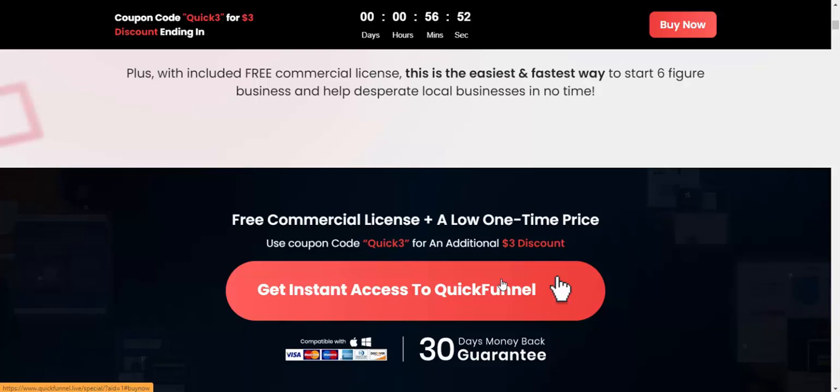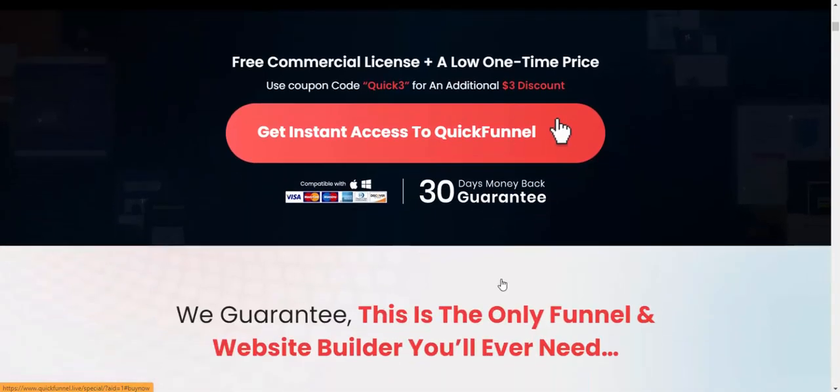If you're interested in buying this product, check my video description and use my affiliate link to purchase. Subscribe to my YouTube channel and review this new offer — like, comment, and press the bell icon.